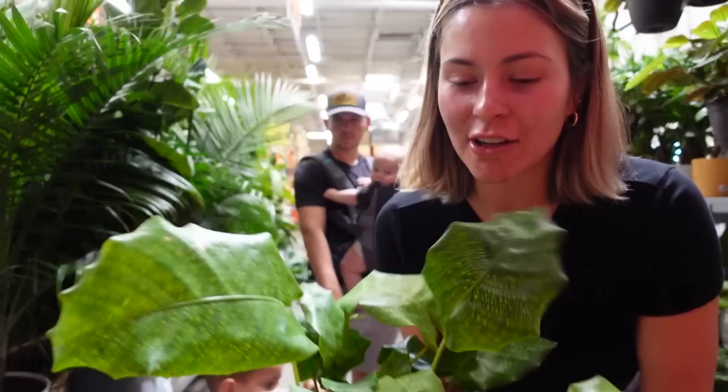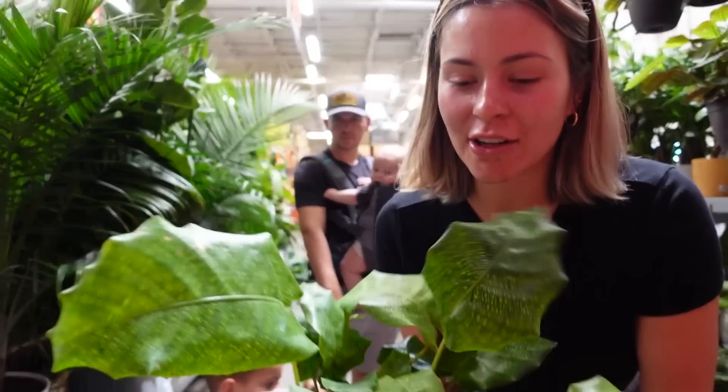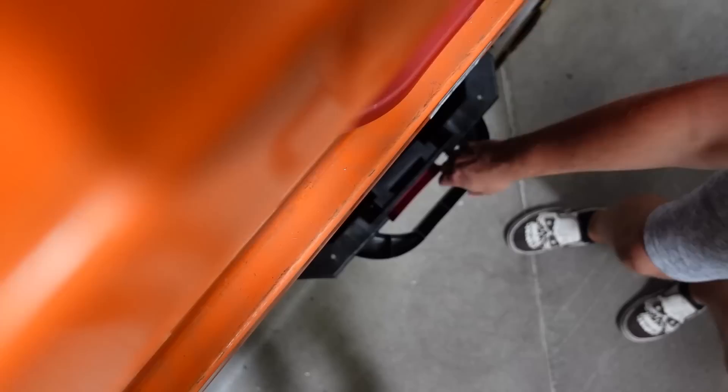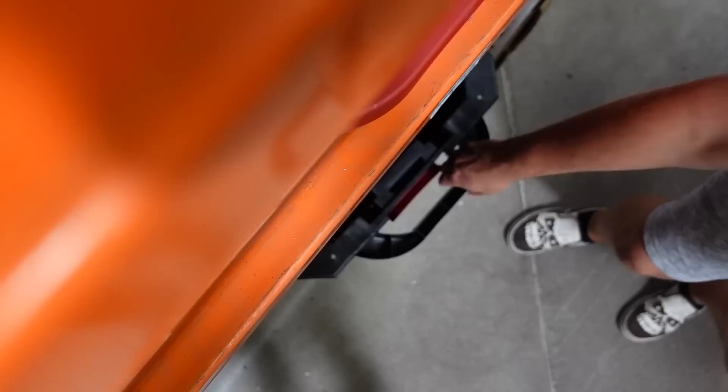Kai picked this Raven ZZ out — we're not getting it. The only other plant I was considering is a Calathea Musaica — the one with like the little stripes and everything. I think it's cute. Doesn't this plant look cool? It's a pretty cool pattern. Yeah, I probably would get this one.